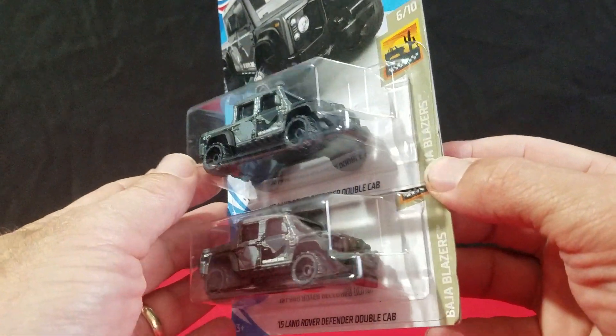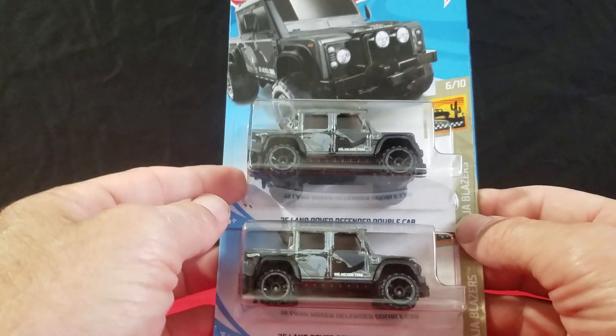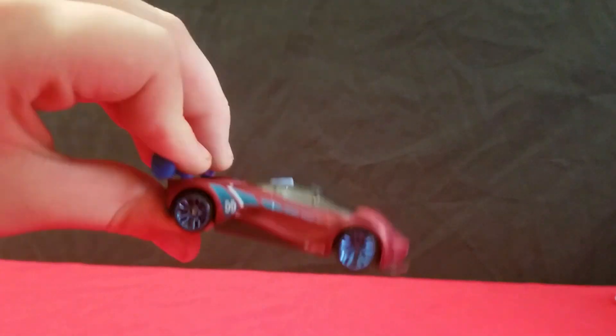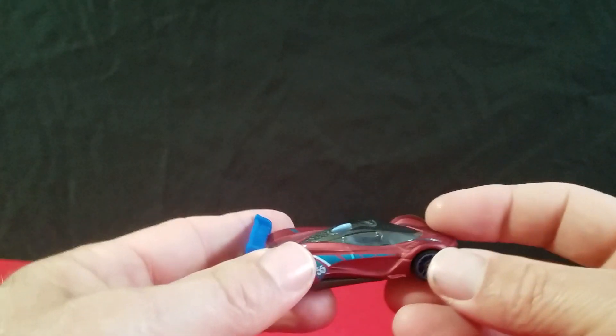The last 2019s we found were the Defender Double Cabs — we found two of those. And then we got a nine pack of cars too, so we're going to show you what we got in that. We already opened it.